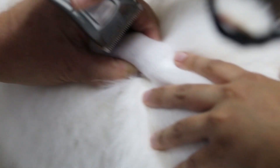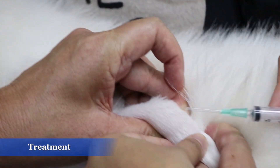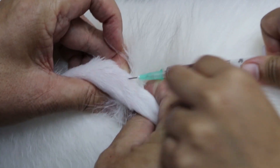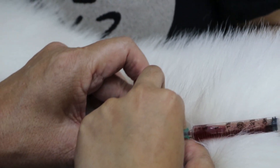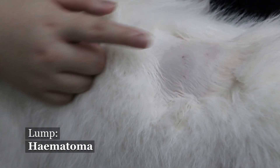Since this is a young dog, the lump is unlikely to be a tumor. It is more likely to be due to trauma from an injury or an injection. Starting with needle aspiration to check the contents of the lump, 3.5ml of fresh blood is sucked out and the lump has flattened. Therefore, we can conclude that the lump is due to hematoma.